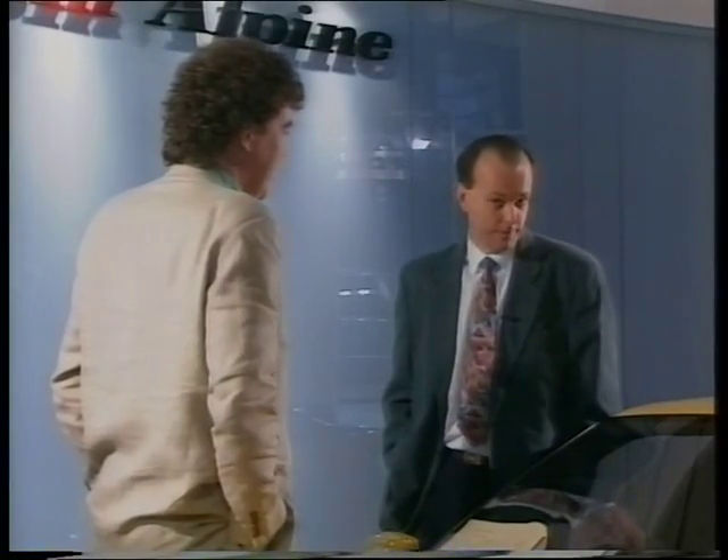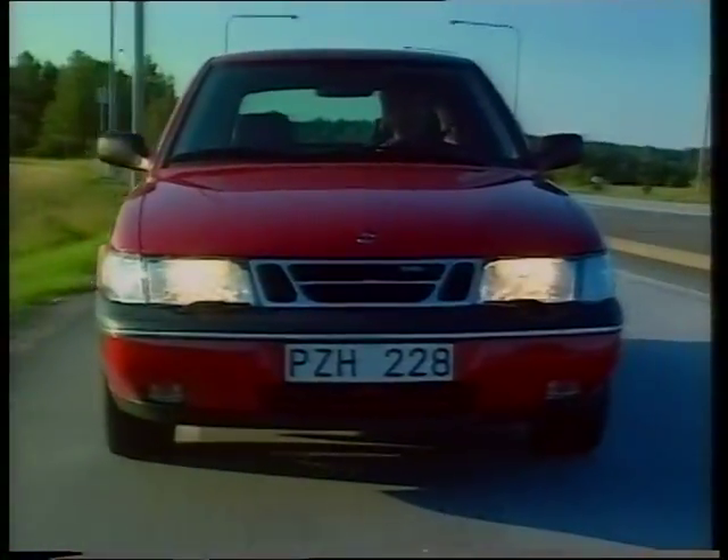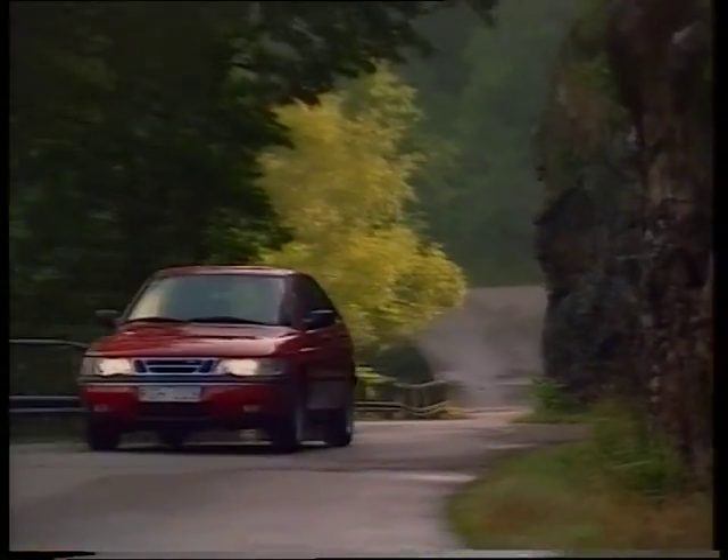Well, that's a rotten bit of luck for Saab, then, isn't it? Like the old 900, it's very obviously a Saab. It's different, distinctive, and it has to be said, from some angles, as ugly as a velociraptor.